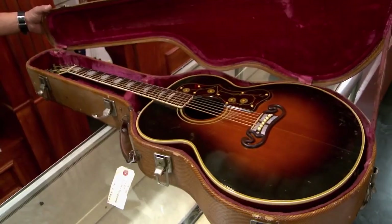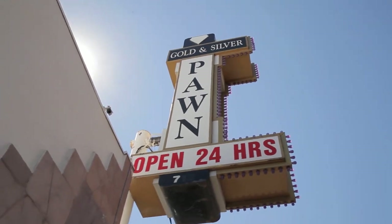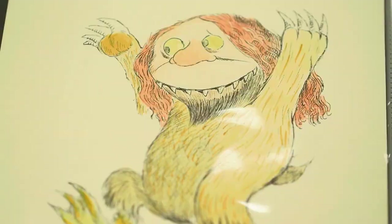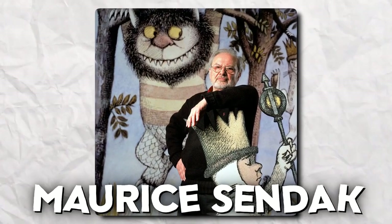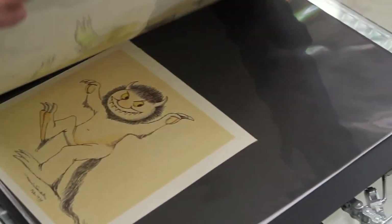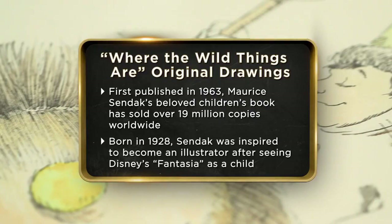Pawn Stars has seen a lot of extravagant items over the years, but Maurice Sendak's sketches topped that list. In an unforgettable episode of Season 15, Rick Harrison stumbled upon something truly extraordinary that ignited his passion for collectibles. These sketches held the power to transport him back to his cherished childhood memories — it was none other than Maurice Sendak's iconic children's classic Where the Wild Things Are. The sketches were a must-have for Rick, and unlike many beloved books, official prints of Where the Wild Things Are were never sold, making these sketches a unique find.